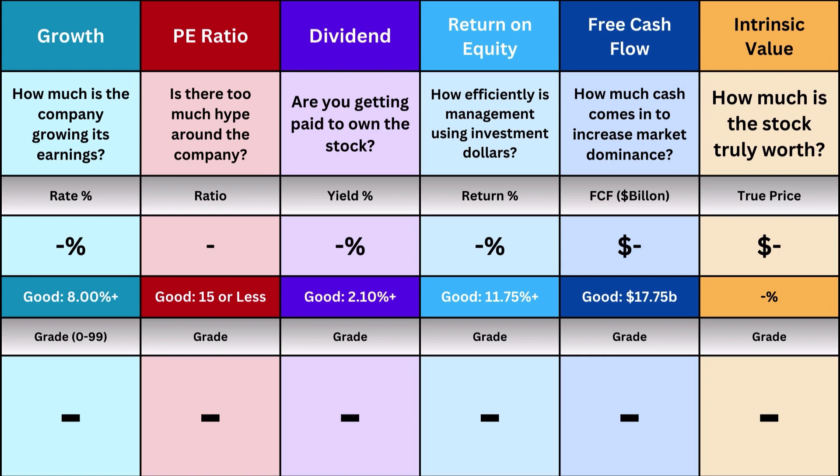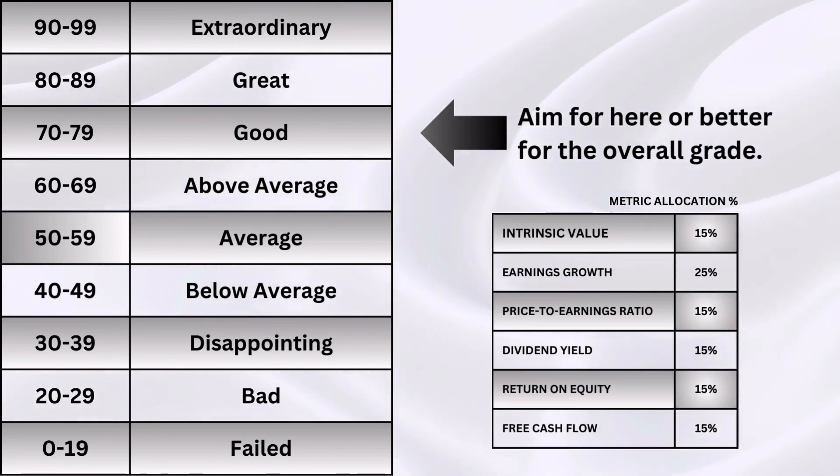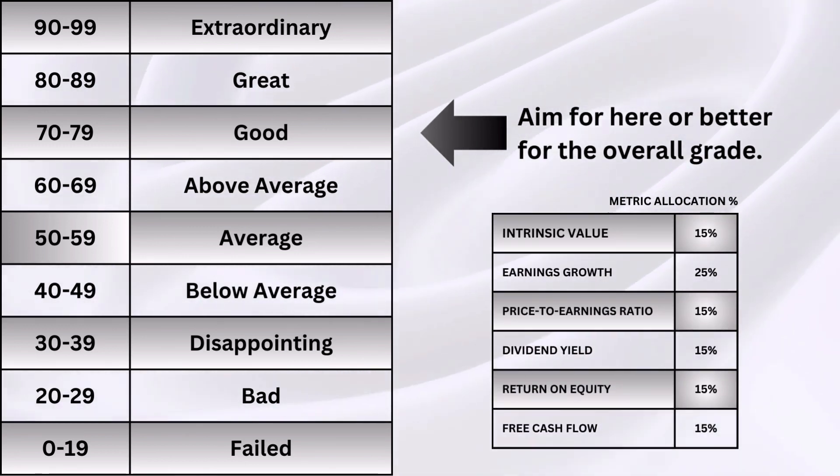Those six metrics are: earnings growth, P/E ratio, dividends, return on equity, free cash flow, and intrinsic value. They're then put on a 0 to 99 grade scale so it's easier to visualize the different numbers I'm going to throw at you in this video.